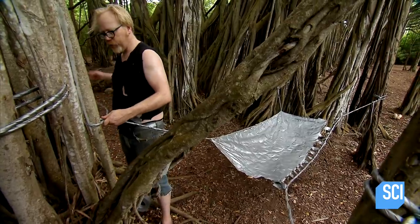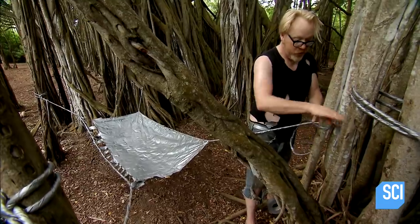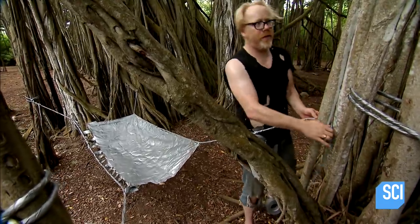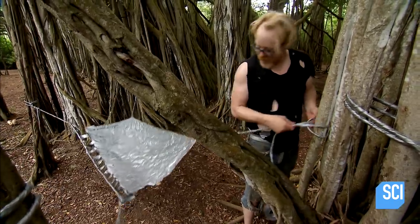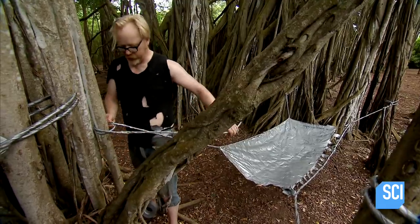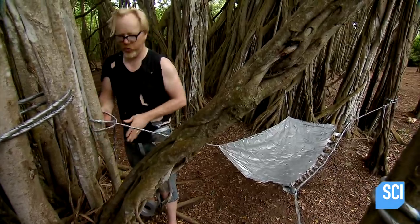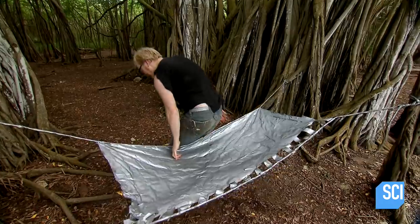Adam, how come you used up all our good duct tape rope on those hammocks? Jamie, I've been stranded on a deserted island for weeks. I want to be comfortable when I sleep. Oh, I don't really care how I sleep. I sleep on a pile of rocks and millipedes. I wouldn't care. All right, here goes nothing.